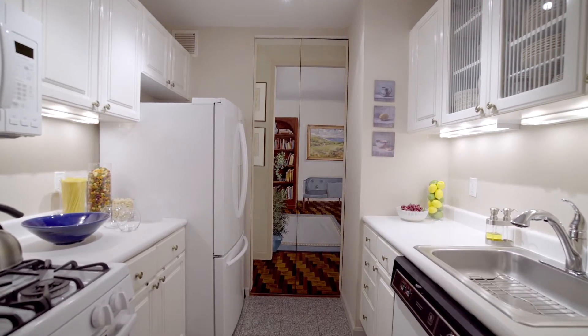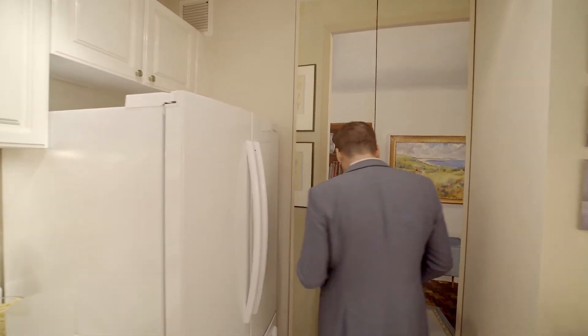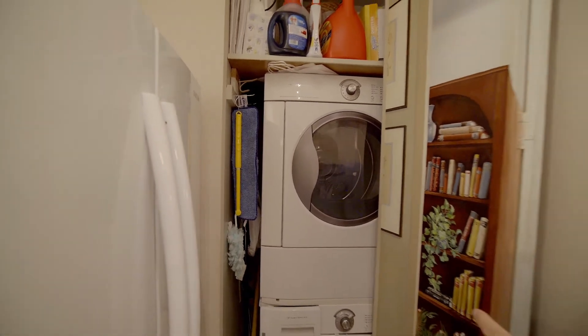Right here we are in the kitchen, and right behind me — the key to New York City apartments, ladies and gentlemen — your own washer-dryer.